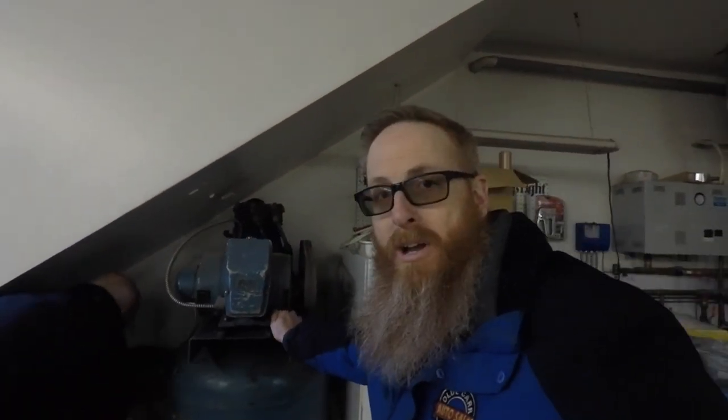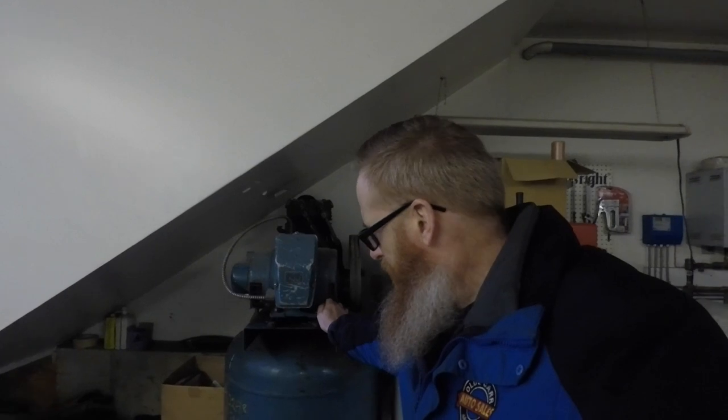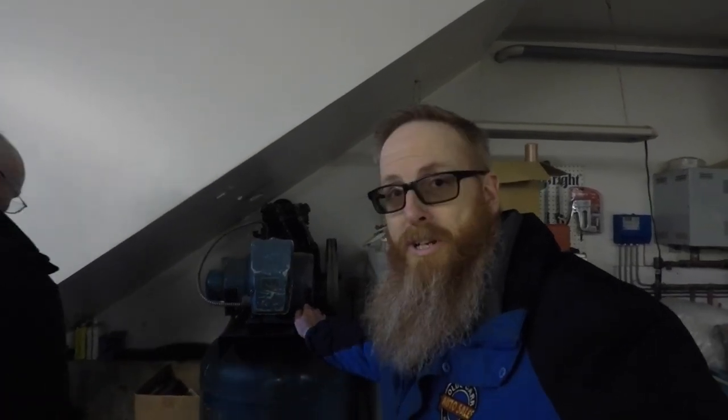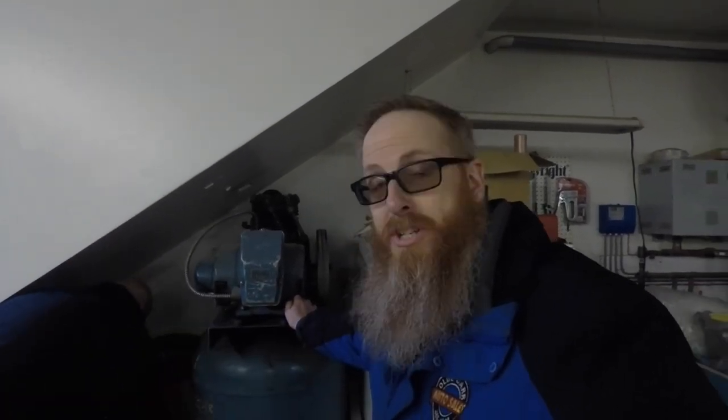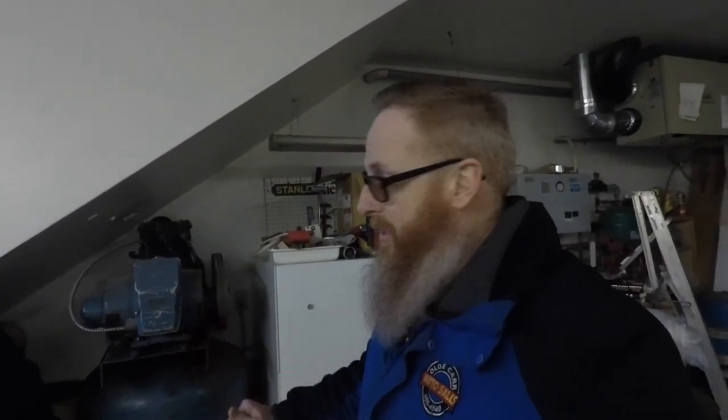So I guess the story on these two engines is that they belong to my uncle, which is Dad's brother. And when he passed away - I think it was back in '07 - his wife was looking to clean things up, and there were a couple of these engines kicking around, so she asked Dad if he wanted them. He took them, and here they've been sitting ever since.